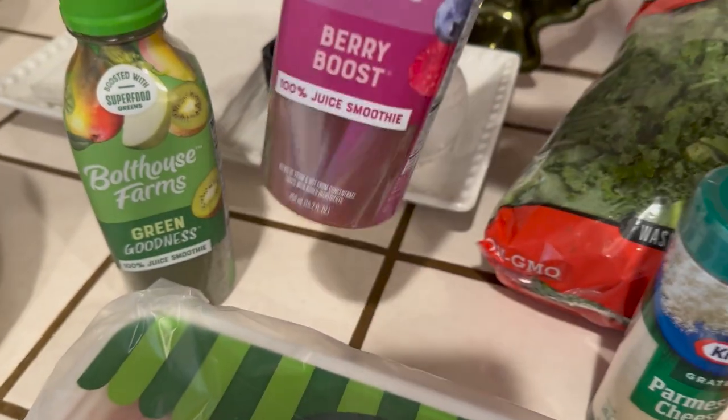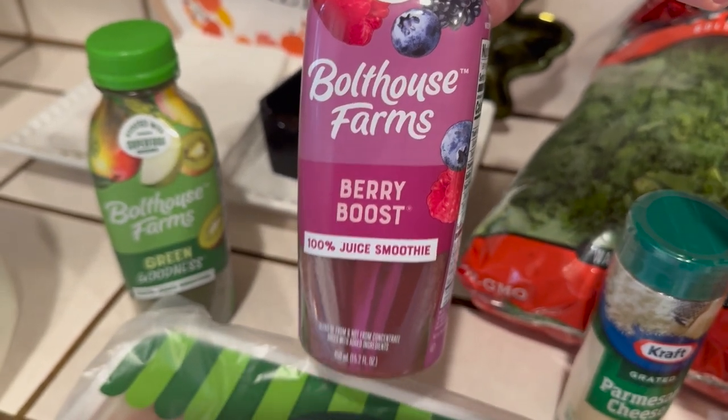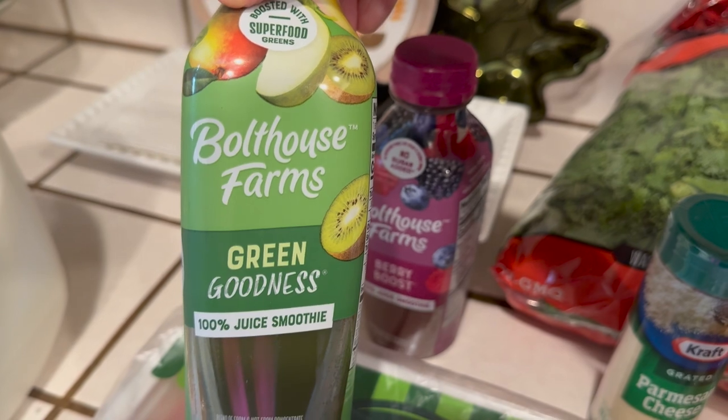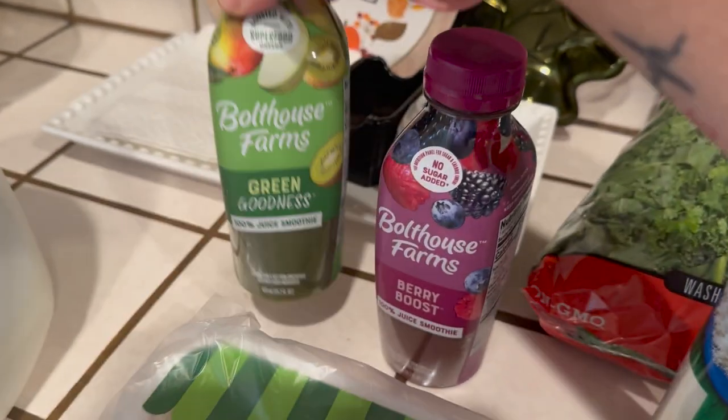I bought some liquids for the fast. I have the Boathouse Farms Berry Boost drink, and I don't know how this is going to taste but I hope I can stomach it. This is the greens drink.